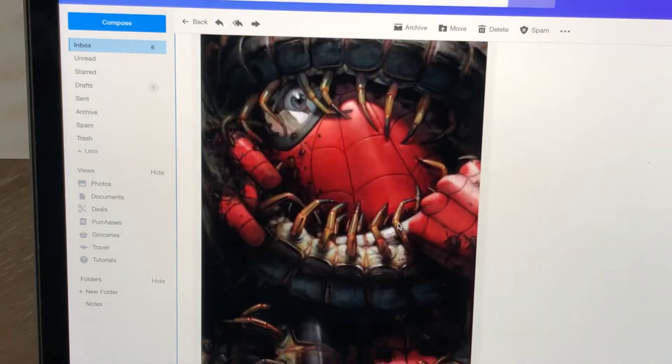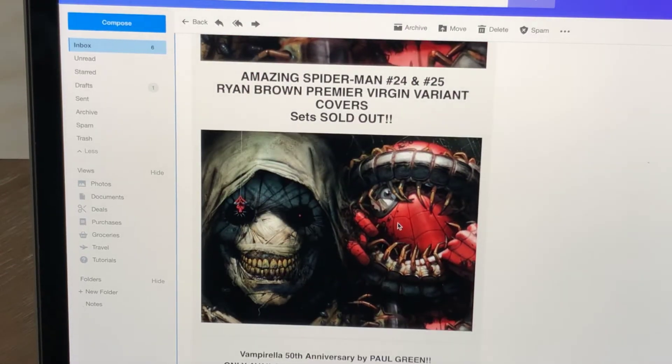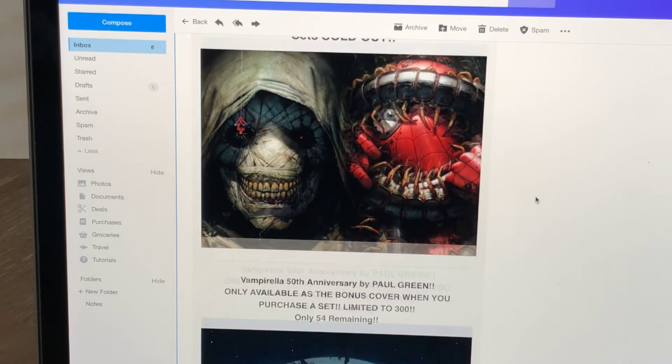The Amazing Spider-Man 25 is a nice cover. I did get the $24 set — it'd be kind of nice to have... I didn't get the Virgin, though. That'd be kind of a nice set. It says it's sold out — the Virgin variant set for both of those are sold out, which does look nice.